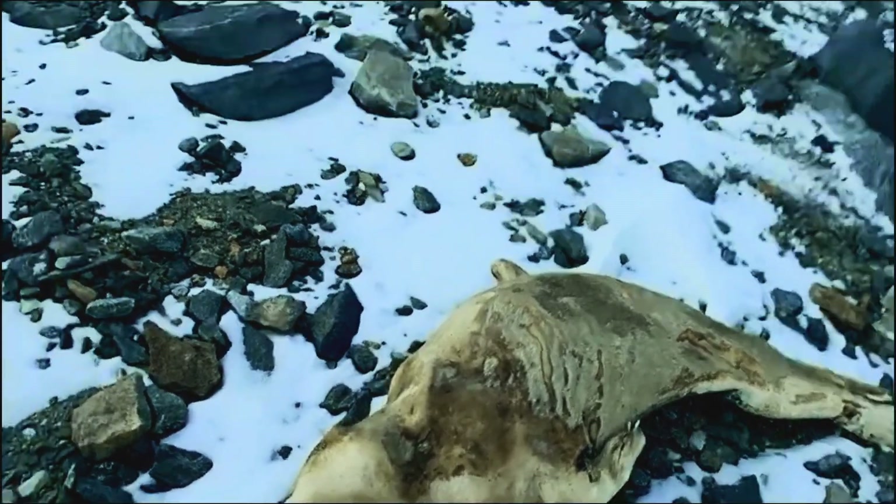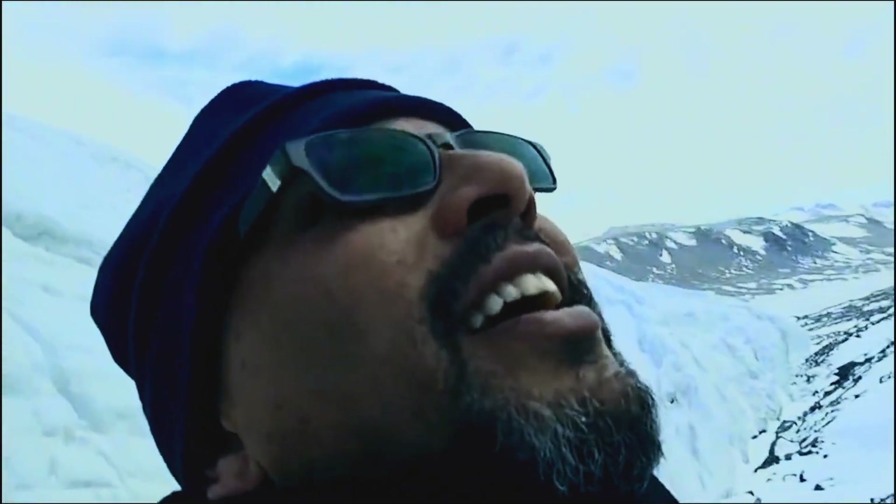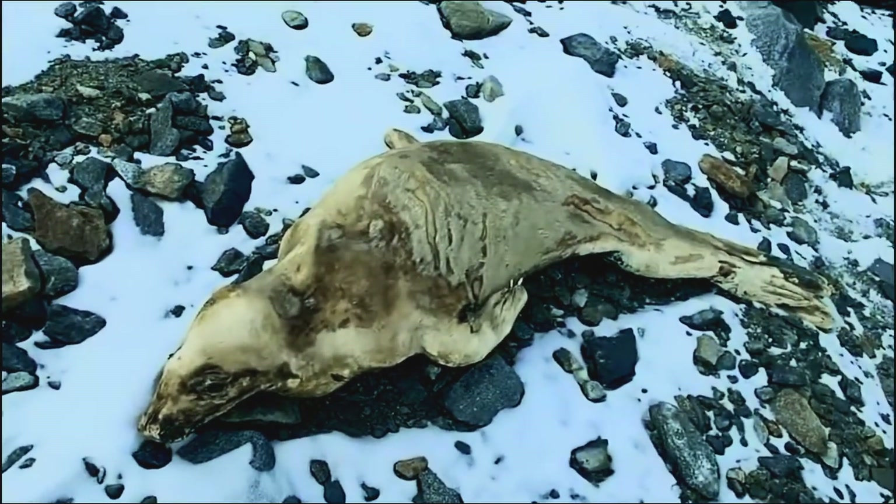That is just the kind of thing you find all the time here in Antarctica. I've been hiking up here for an hour or so — not a living thing in sight. Still not a living thing in sight, except this poor fella here.